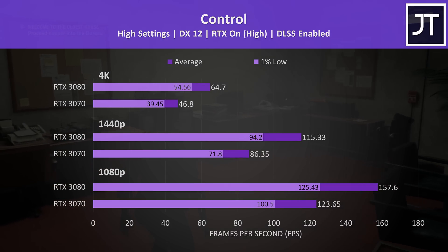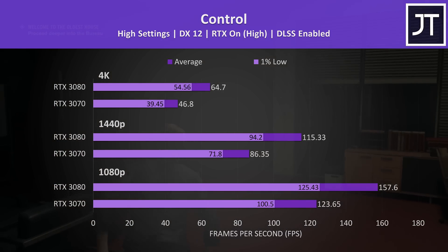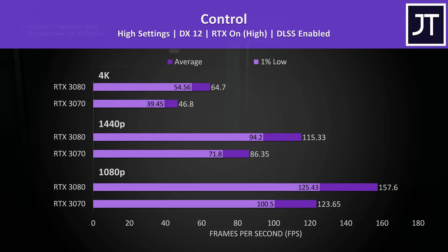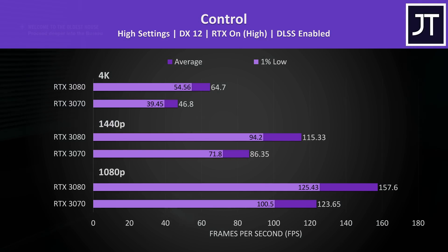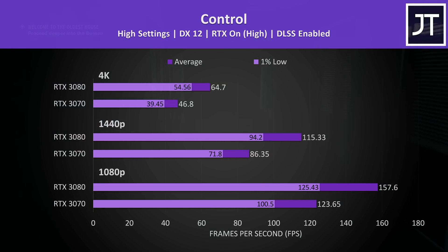With RTX on and DLSS enabled, frame rates increase on both cards a little at 1440p and 4K but decreased slightly at 1080p. In any case the margins don't change too much with ray tracing enabled, so let's move on.